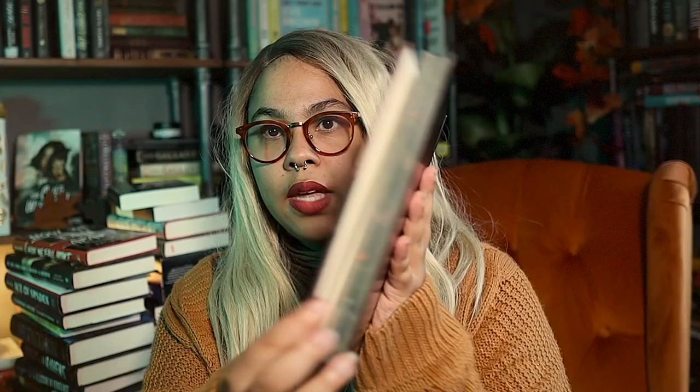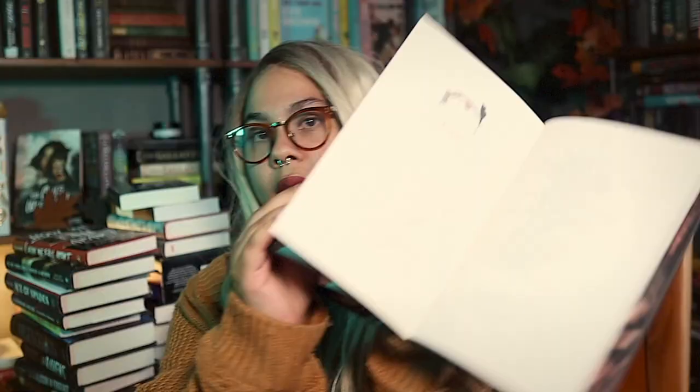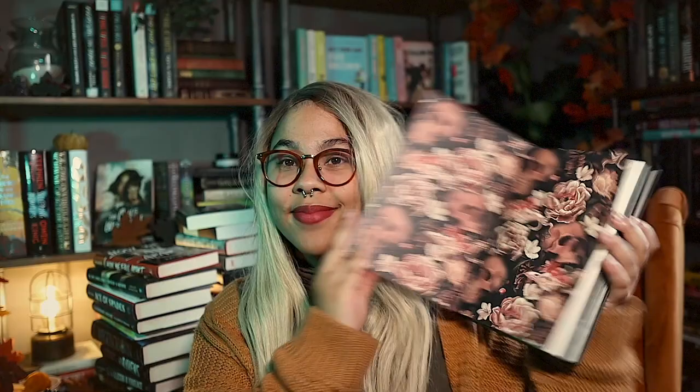I technically only got two of the three books, so I didn't get the full collection. The first one here is Selected Tales and Poems of Edgar Allan Poe. As you can see, it is beautifully illustrated — it has dark edges, gorgeous end papers the same on both sides, and illustrations throughout. Nothing on the back though.